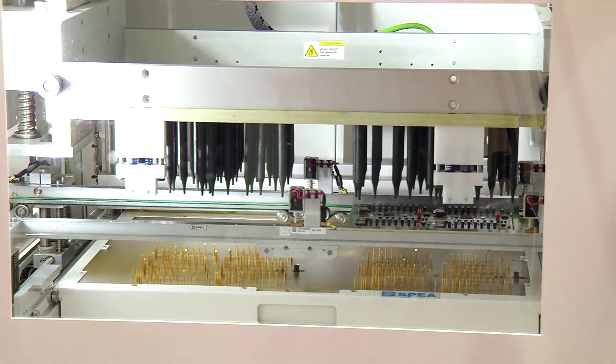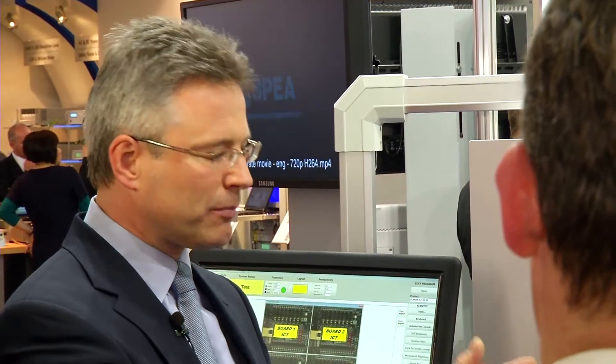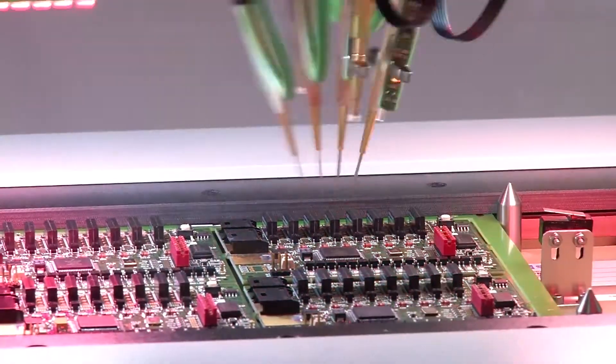You see here a multi-functional inline test cell for the testing of electronic assemblies. The application range is anywhere where large quantities are produced. The inline test cell consists of a classic needle bed test system, here on the right, and an innovative high-speed flying probe test system. This is the classic combination — highest speed and contacting of the smallest geometries. We also have an innovation here on this system for the testing of LEDs. We can check the colors of LEDs and the intensity.